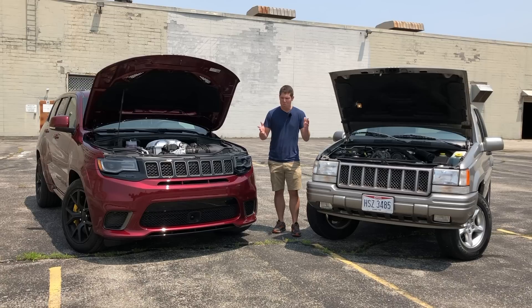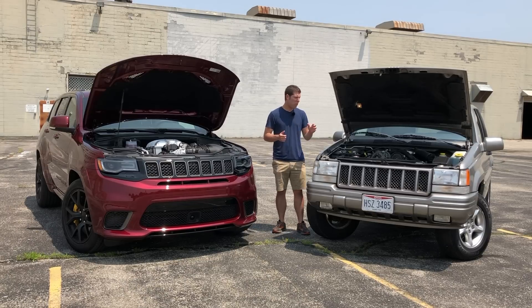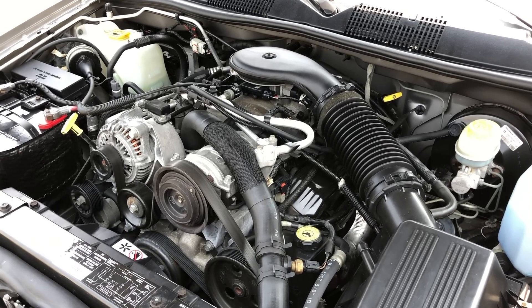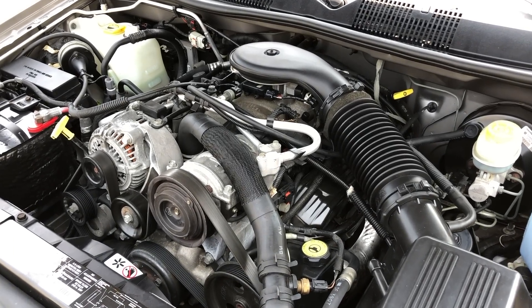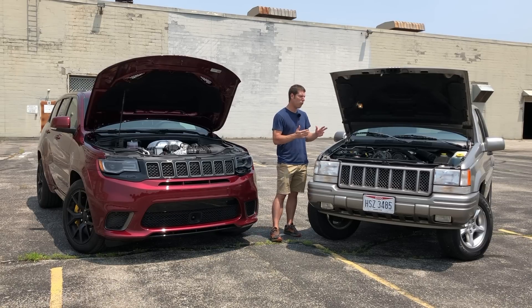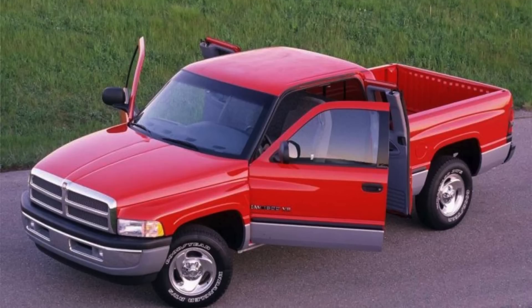Since these are both muscle Jeeps with performance at their core, let's start with the engines. The 5.9 Limited is powered by a 5.9 liter V8 that makes 245 horsepower and 345 pound-feet of torque. When Jeep decided to send off this generation of Grand Cherokee with a high-performance model, they had to raid the Chrysler parts bin to find this V8 — the biggest engine you could get before was a 5.2 liter V8. This motor actually came out of a Dodge Ram pickup truck.